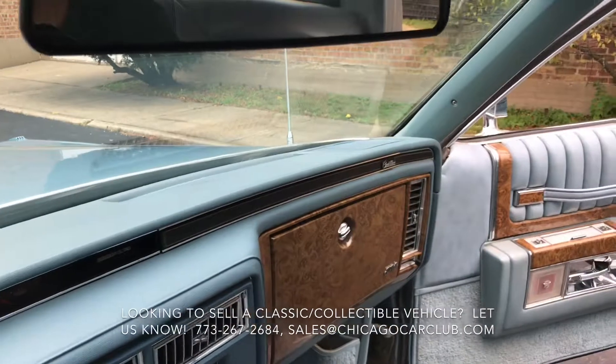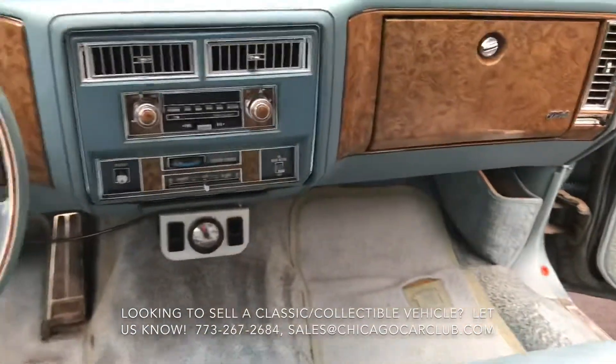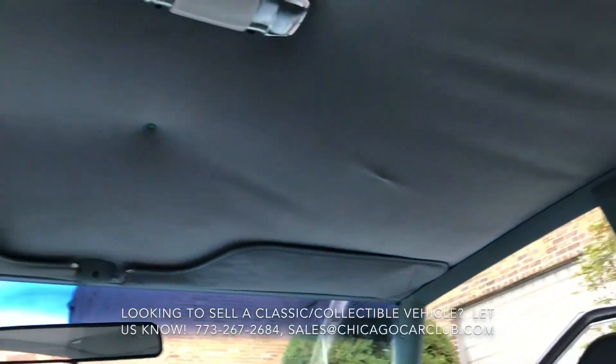The dash top is free of any cracks. As I mentioned, the carpet is a little bit tired — still plush but a little bit faded. The headliner is clean and tight but it is tacked on there, so it's kind of buttoned up.